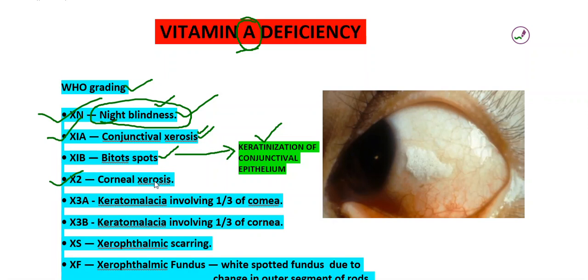X2 is corneal xerosis — that is, corneal epithelial alteration will be present, so the cornea also starts xerosing, becoming dry. Corneal ulceration is also called keratomalacia. If it involves less than one third of the cornea, we categorize it as X3A, and corneal ulceration involving more than one third of the cornea will be X3B. XS is xerophthalmic scarring and XFX is xerophthalmic fundus.